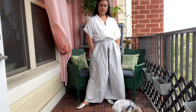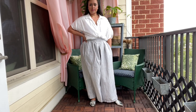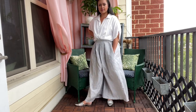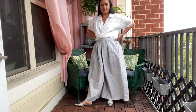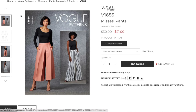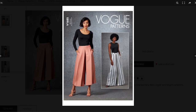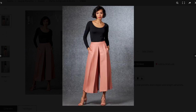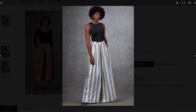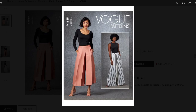Because this make is so old, the pattern is now out of print. But I was able to find three different current Big Four options available for sale on their website right now. First up is Vogue 1685. This has the same super deep center front pleat as my version, but it's missing the other set of pleats that are part of the front. It does have the slash pockets and you can see how wide leg the pants are.